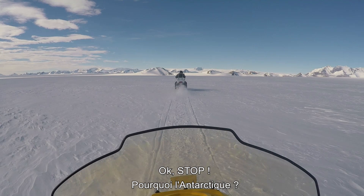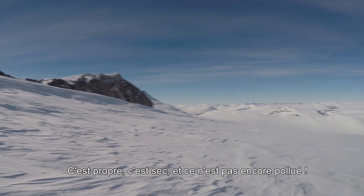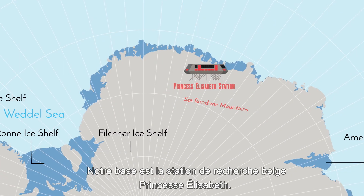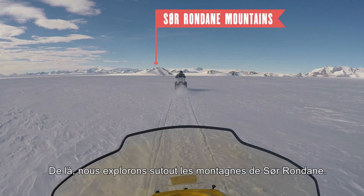So why Antarctica? It's definitely clean, it's dry, and it's not polluted yet. We are based at the Belgian Princess Elizabeth Research Station, and from there we mainly explore the surrounding mountains.